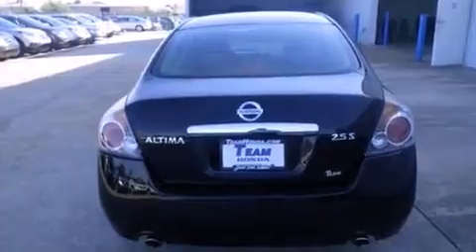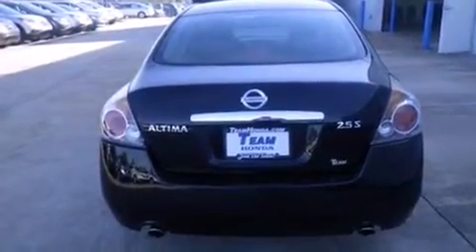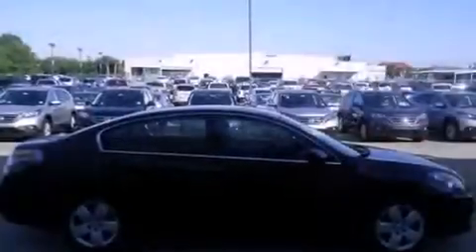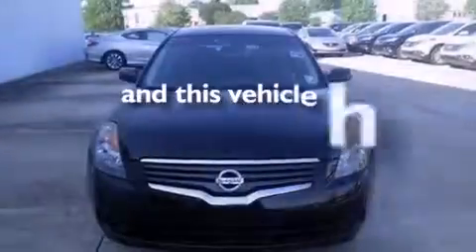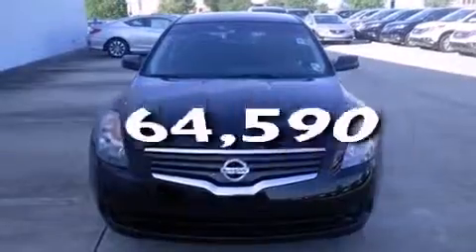All of the following features are included: cruise control, full-power accessories, rear curtain airbags, an engine immobilizer theft deterrent system, and this vehicle has fewer than 65,000 miles on the odometer.